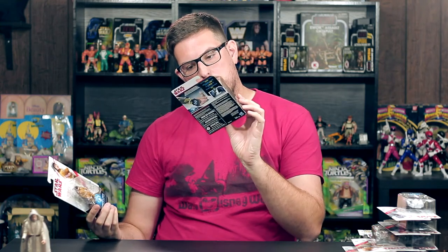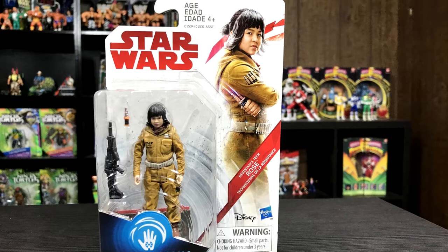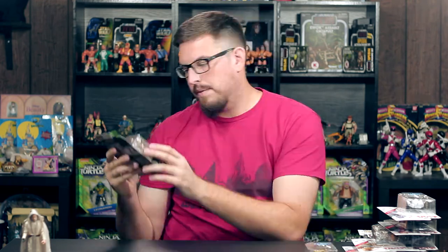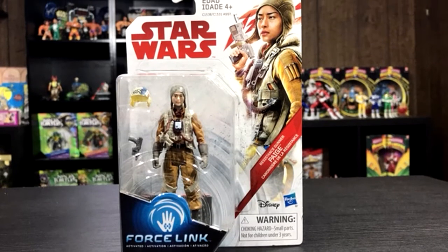And then we got the sisters — we're looking at Resistance Tech Rose and Resistance Gunner Paige. These are two of the new characters. Rose looks great — I love the printing of Aurebesh on her outfit. She comes with a blaster and some kind of tool. The face sculpt looks great and the paint is great. Paige here looks great as well — a little bit darker suit. She comes with a blaster and a removable helmet. I love the details on the suit.